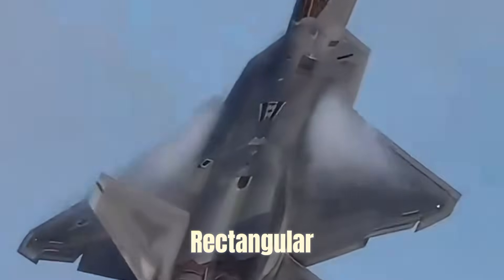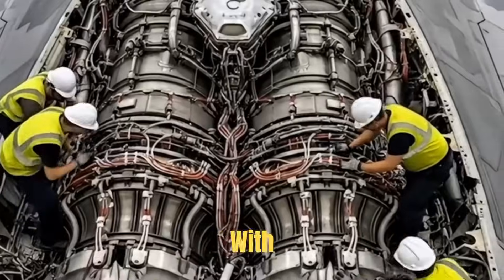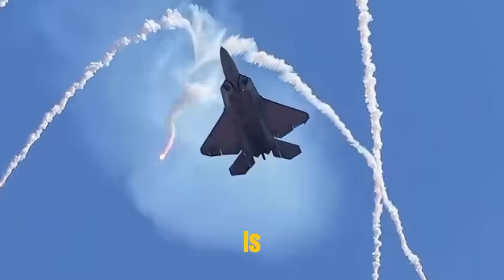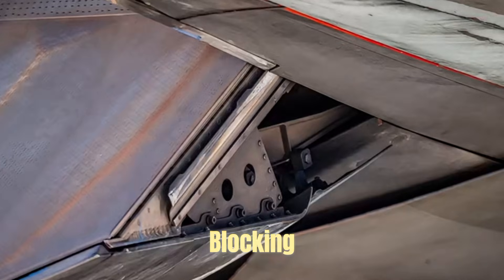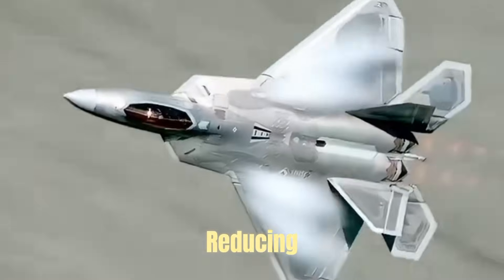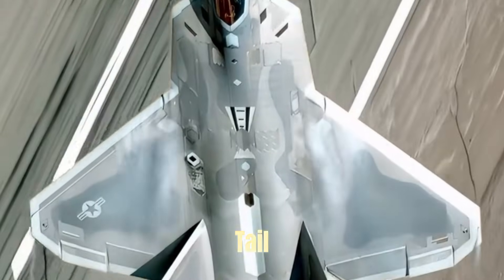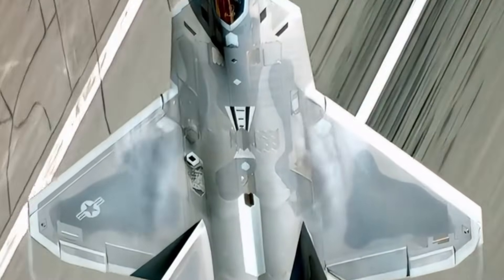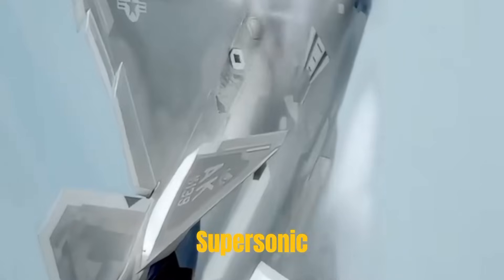It uses a rectangular two-dimensional convergent-divergent nozzle, and the rectangular edge is aligned with the fuselage lines, which is conducive to scattering radar waves and blocking turbine components, reducing infrared signals. It fuses perfectly with the tail of the fuselage to form a supersonic three-dimensional ramp, greatly reducing supersonic drag.